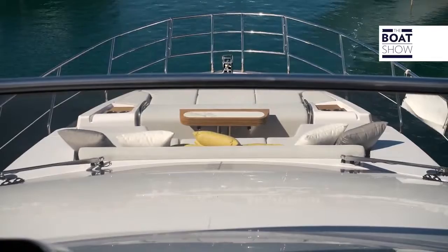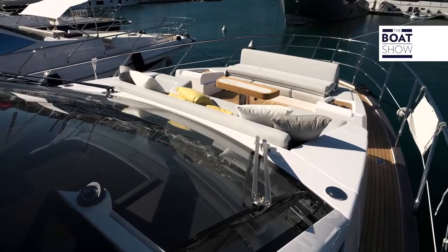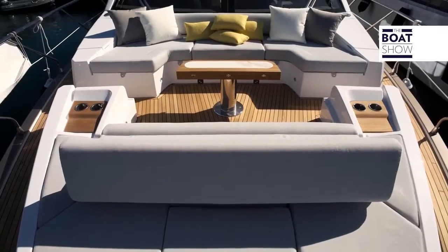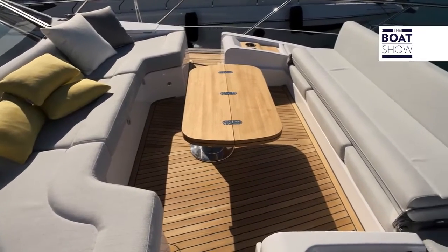There is more space inside without reducing the outdoor areas. Even here at the bow, there is a lounge composed of a table and two large sofas, able to be converted into a large sunbathing area.